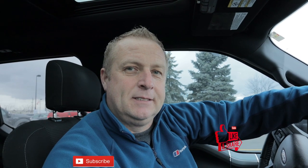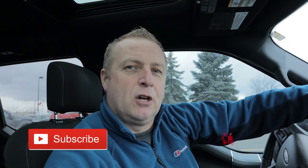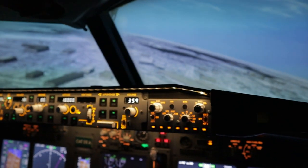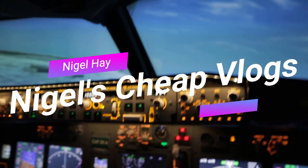So that is it for another Nigel's Cheap Vlogs. If you like this video, I kindly ask that you subscribe to the channel if you have not done already, and hit that like button. Thanks very much — I'll be back very shortly with some more Nigel's Cheap Vlogs. Terrain, pull up, pull up. Oh, that feels weird. Pull up, pull up. Don't worry, I'll save your life.